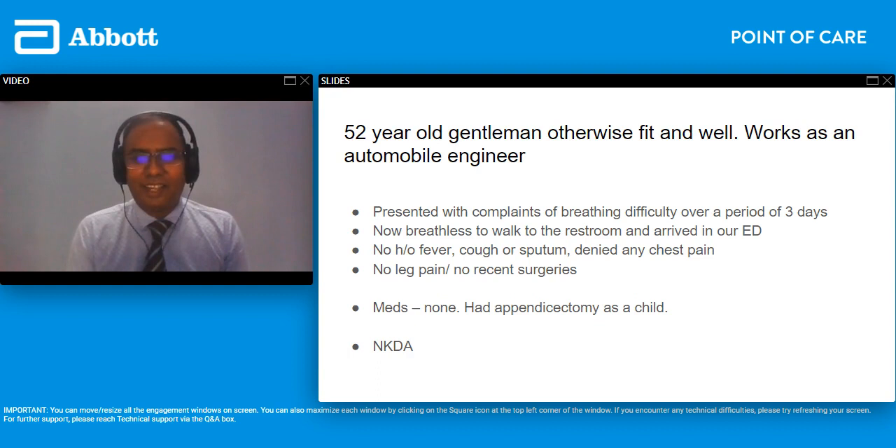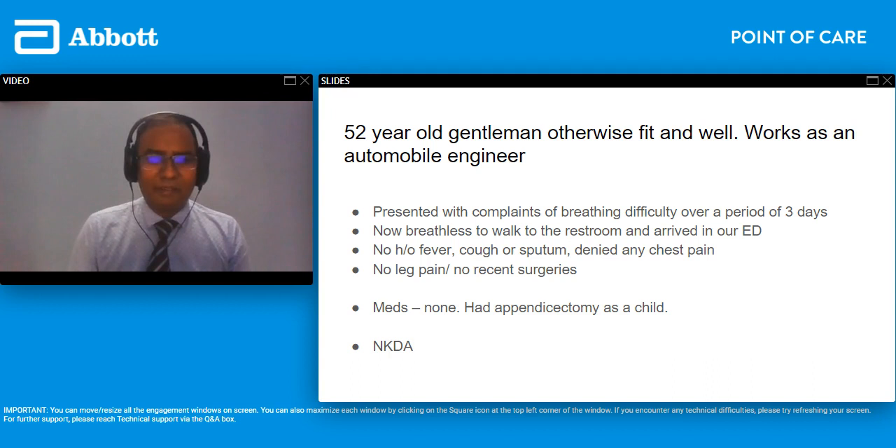We had a 52-year-old gentleman who was otherwise well. He was an automobile engineer and had gradual breathing difficulty over a period of three days. His attendance was pretty recent — we did think of viral pneumonia or any other pneumonia as a possibility. He was breathless walking just a few yards and denied having any fever, sputum, or cough. He did not have any chest pain. His only presentation was difficulty breathing. He had no recent surgeries, no calf or leg pain, and he wasn't on any medications. His only surgical history was an appendectomy as a child.